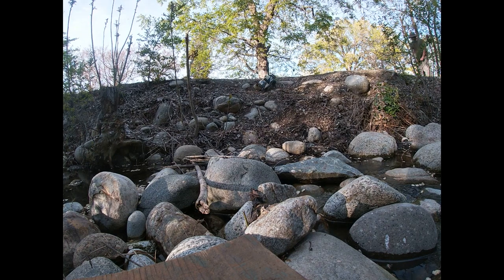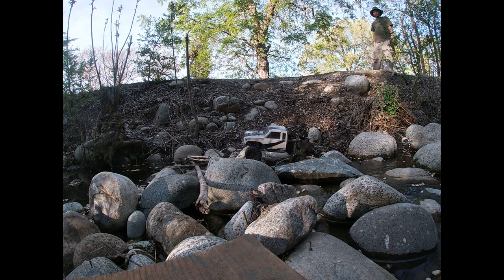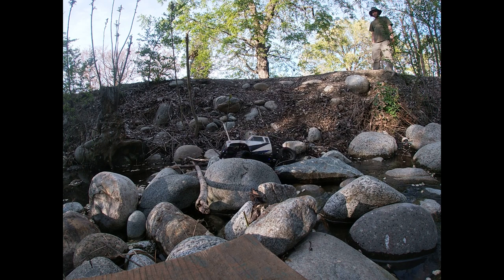All right guys, doing something we don't normally do. We're gonna just drop into the river here. What do you think of that? Check this out — spot my friend Ryan found.